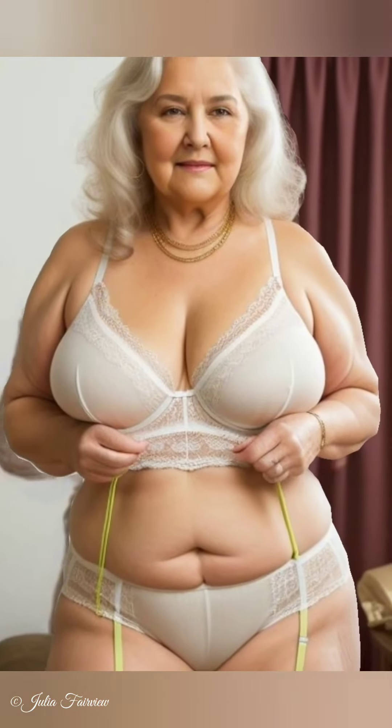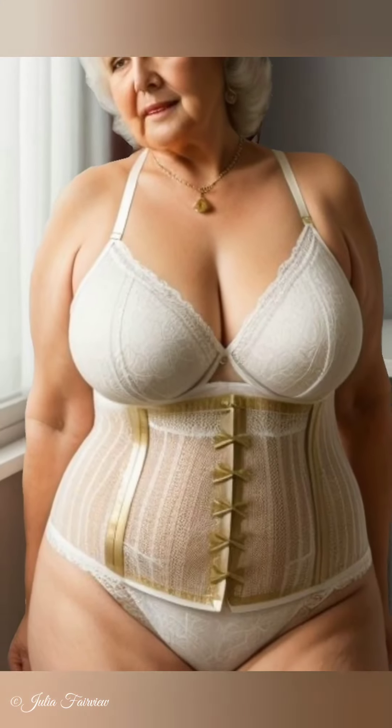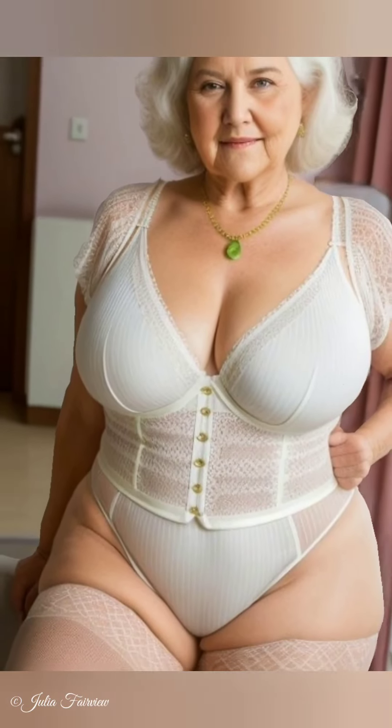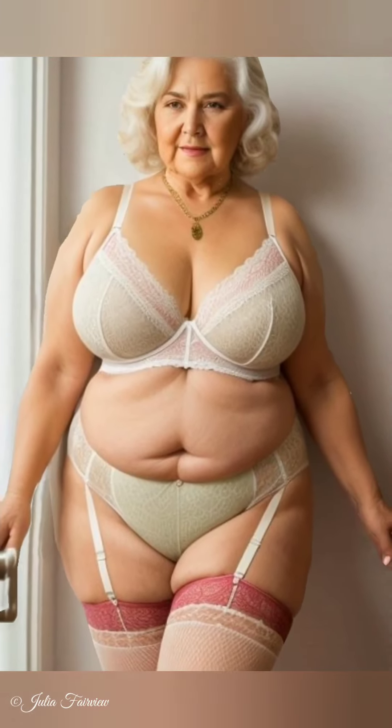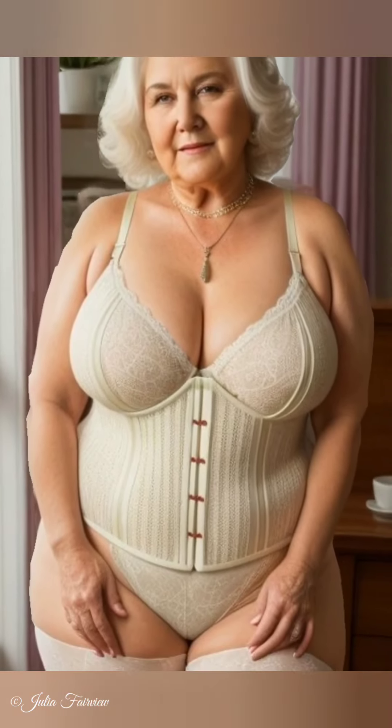Step 2: Invest in Quality over Quantity. Julia emphasizes investing in timeless pieces. For women over 60 and women over 70, classic items like tailored blazers, elegant trousers, and simple blouses never go out of style. These pieces are versatile and can be mixed and matched to create various outfits.